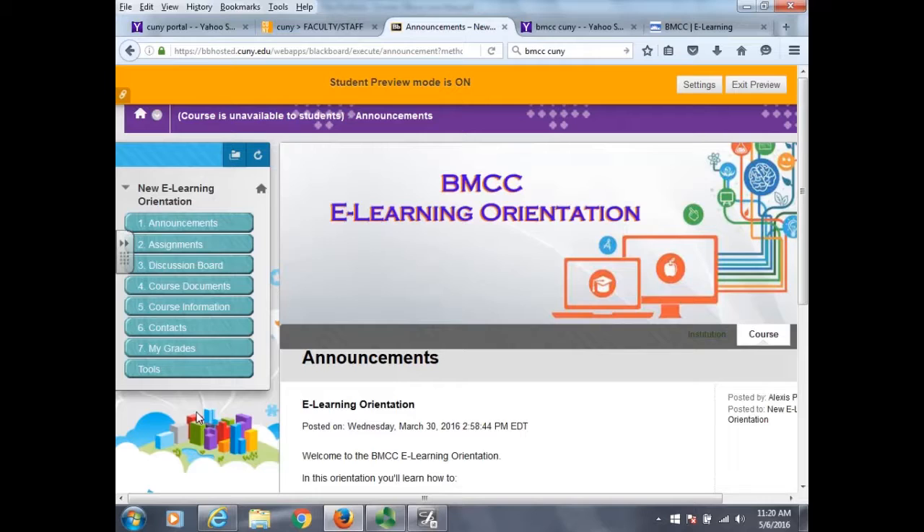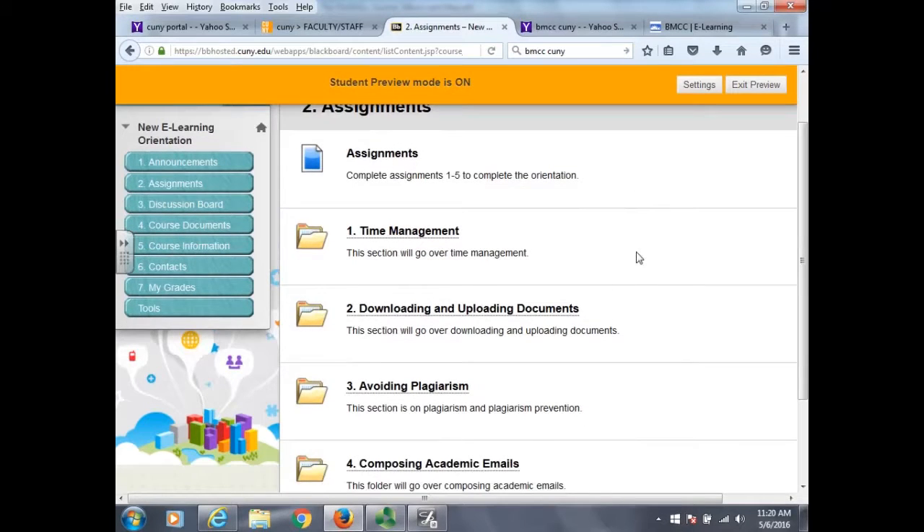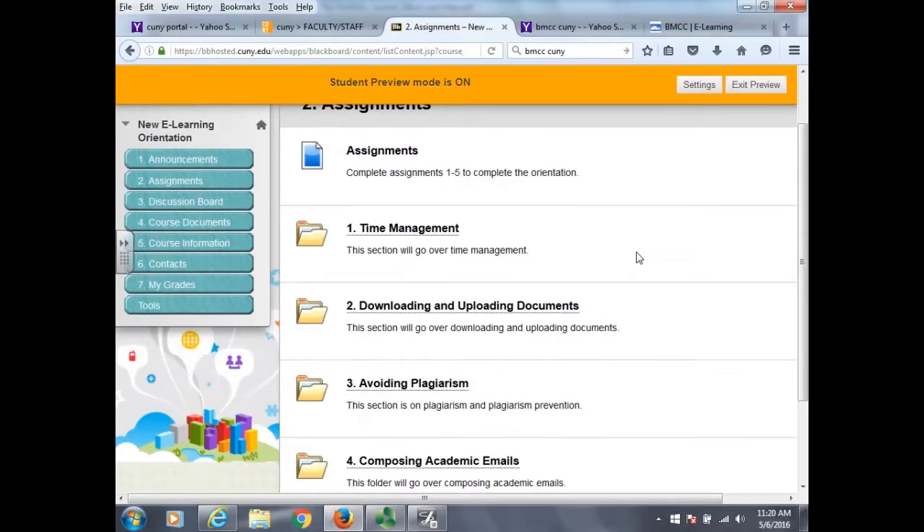CUNY First doesn't differentiate between a non-credit course and your regular courses, so a student has to go in and drop it or they'll lose their financial aid. So all we can really do is tell professors to give students a couple of points at the beginning of the semester when they show the certificate. We say it's mandatory, but there's not much teeth behind it because if the professor doesn't encourage it with points, there's really nothing we can do.